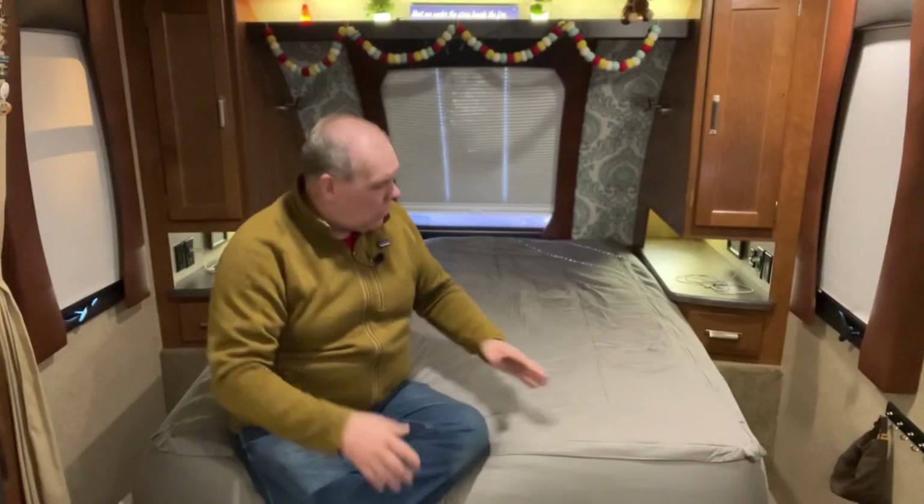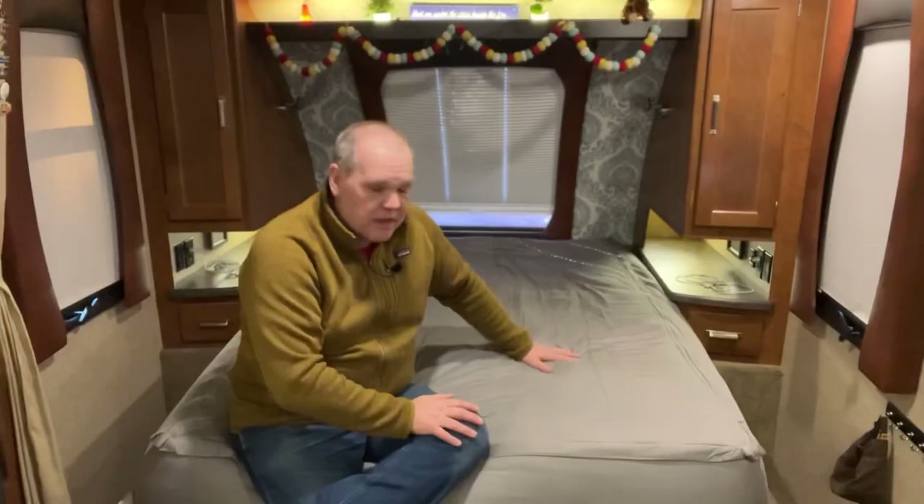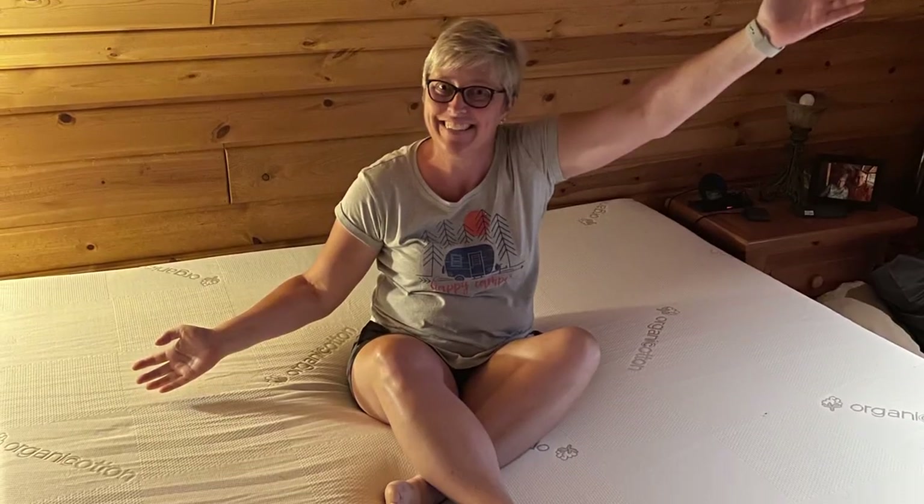And there we go — our mattress is right back on top. By having the Hypervent Airflow Moisture Barrier underneath, now we won't have to worry about condensation, mold, or mildew with this mattress. We absolutely love our luxury gel foam mattress from Mattress Insider so much that we not only sleep on one in our RV, but we sleep on one in our home as well.